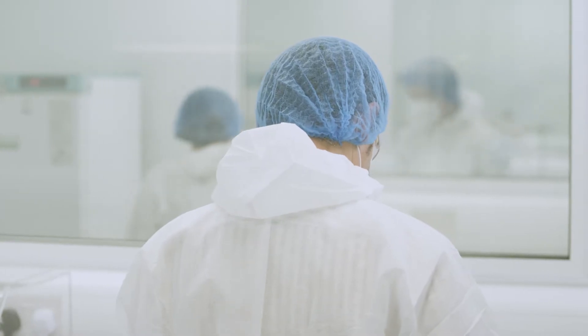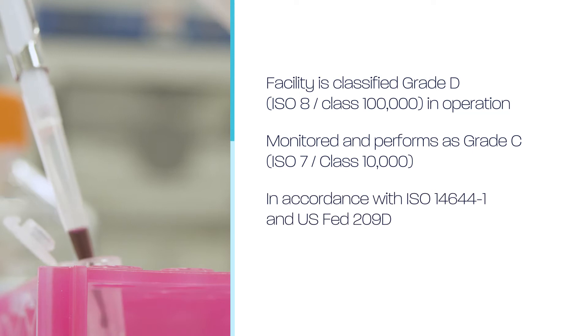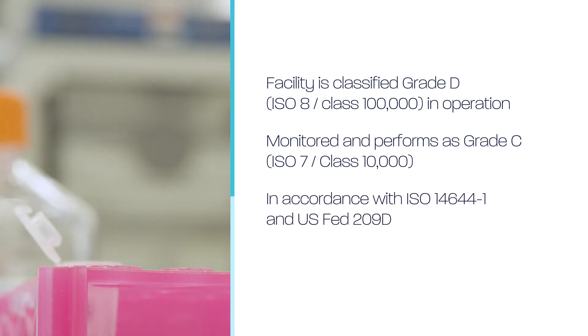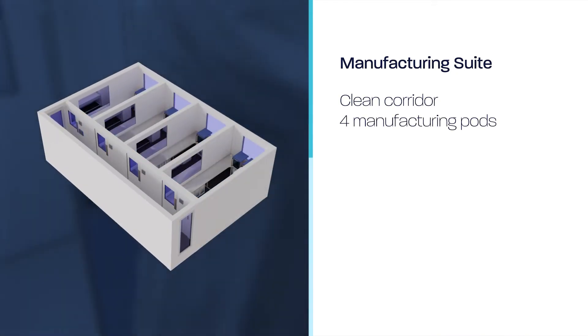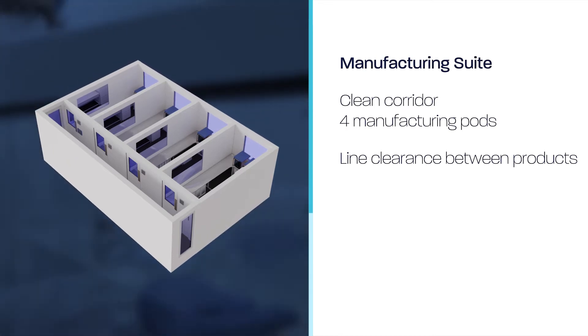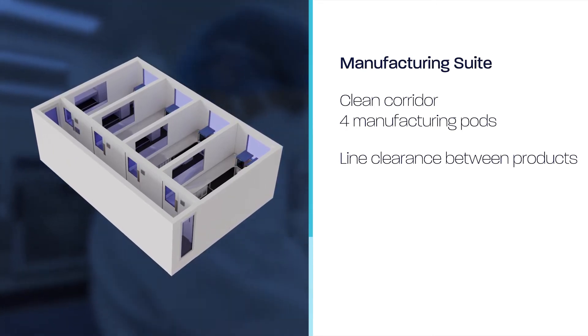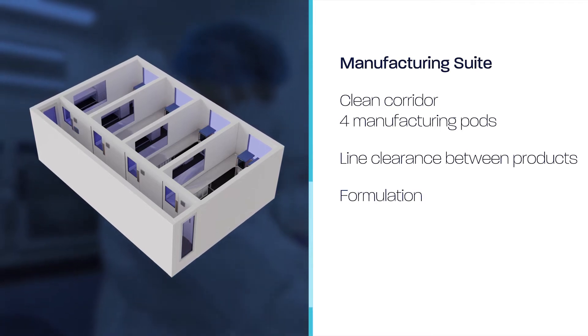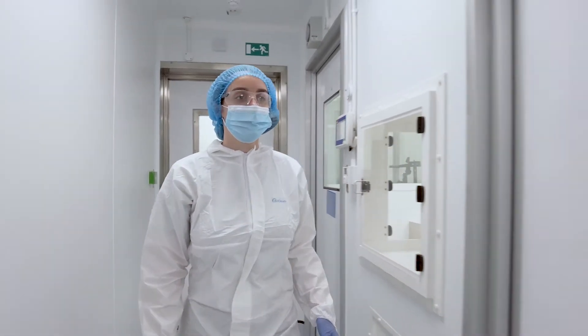In our GMP facility, we manufacture dbDNA at a range of scales in accordance with an EU GMP Part 2 and ICH Q7 quality management system. The manufacturing suite comprises a clean corridor and four manufacturing pods. Three pods are self-contained for the manufacture of a single dbDNA product and the fourth is used for formulation, 0.2 micron filtration and bulk filling.